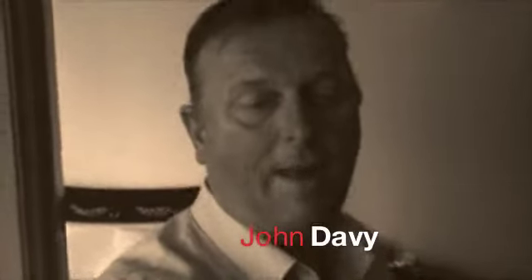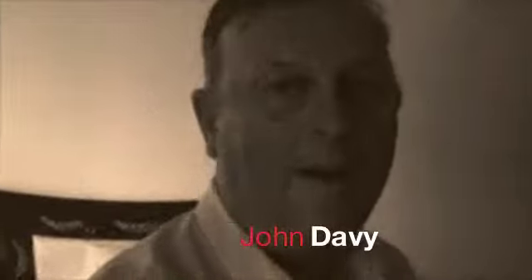Hi there. I'm out in Dubai at the moment, and I'm at the Tetra World Congress. This is a really interesting place. I thought I'd just run you through some of the places and some of the things I'm doing.